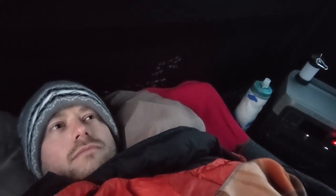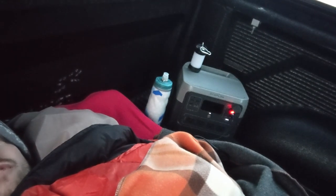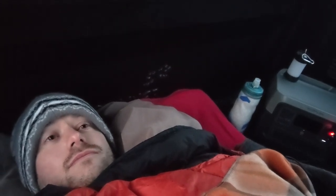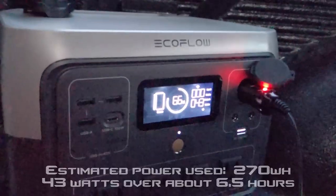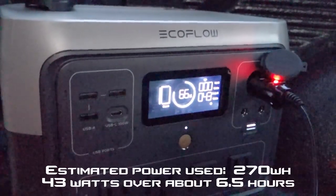Good morning guys. I just checked the footage on my camera and it didn't work — apparently my camera doesn't work when it's this cold. I checked the thermometer and it is below 20 degrees, so it is so cold. Surprisingly, the EcoFlow is still going and I am really warm in my sleeping bag. The EcoFlow screen is sitting at 66% and we're pulling 43 watts.